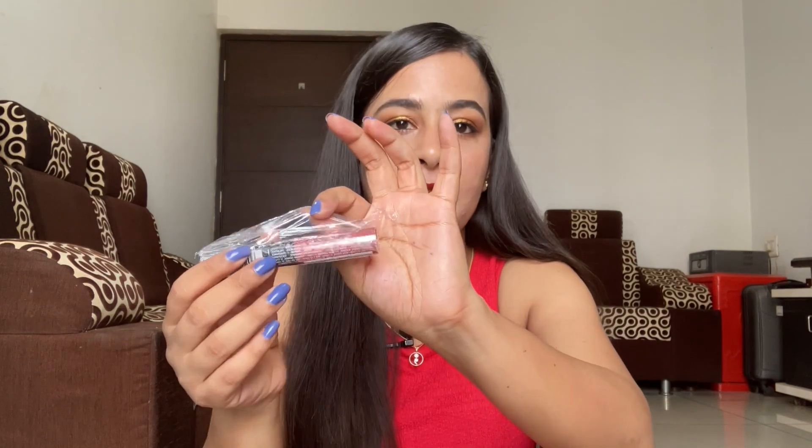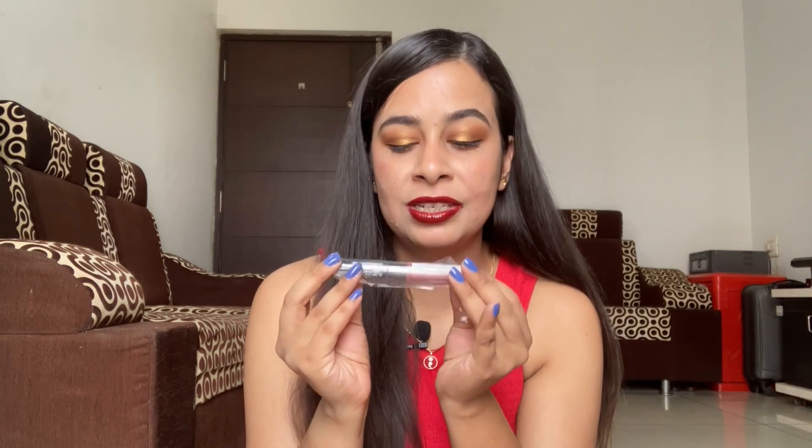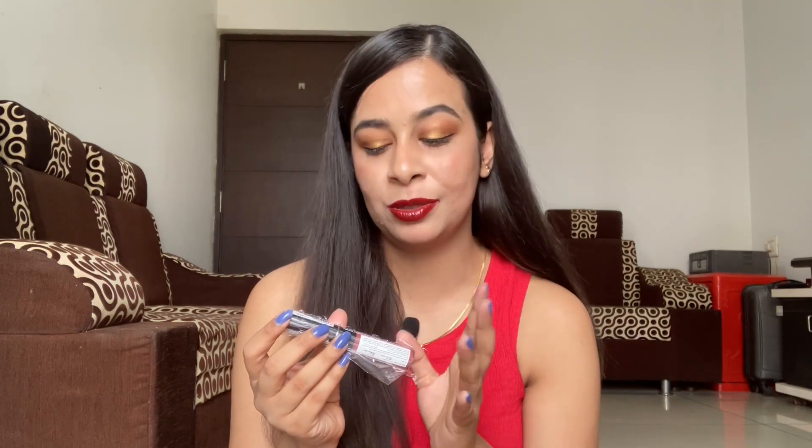I also have the Maybelline Sensational Liquid Matte Lipstick in shade 08, Sensationally Me. It has a very thin wand and the shade is a pinky nude with more pink in it. I realized I accidentally bought the same product twice — one opened and one completely sealed. So I'm thinking of doing a mini giveaway — my very first one! If you want this lipstick, comment below, subscribe to my channel, and I'll send it to you.